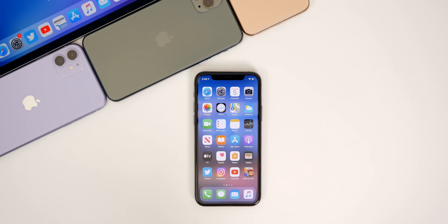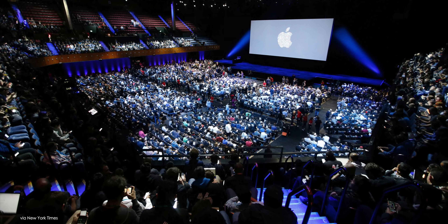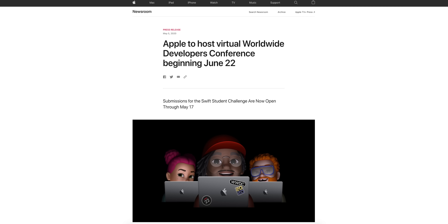Let's start off with the release date for iOS 14 beta 1. Every year Apple holds their Worldwide Developers Conference, or WWDC, and with this conference comes the beta of the next major iOS release — for 2020, that's iOS 14. Normally Apple hosts the event in San Jose, California during the first week of June, but with everything going on with the pandemic, Apple canceled the in-person event and opted for a completely virtual event for the first time ever.